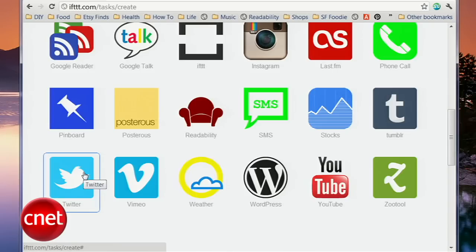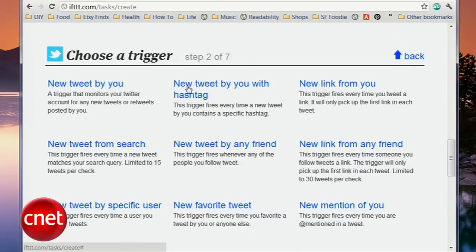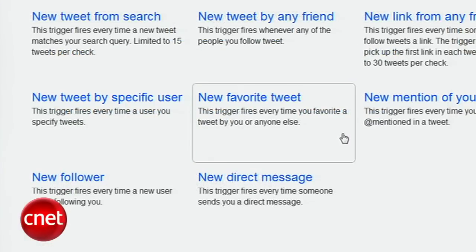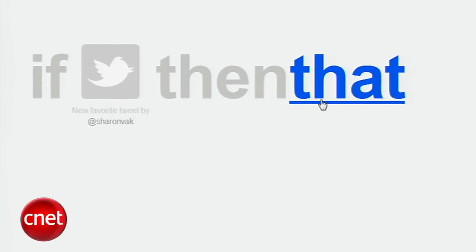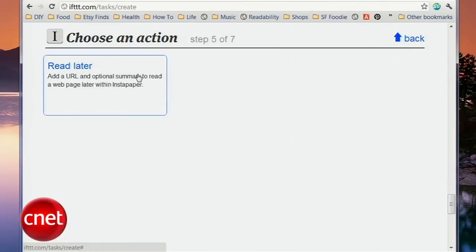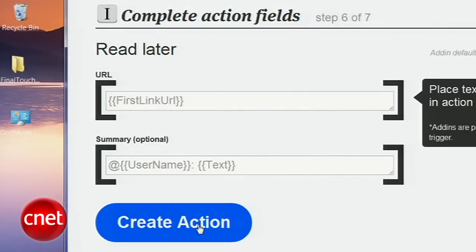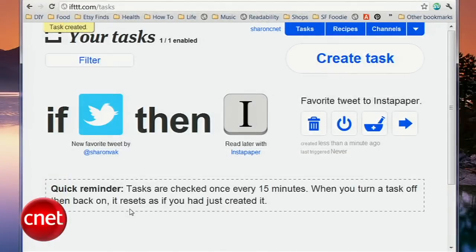To do that, first I'm going to select Twitter. If you haven't activated it yet, you'll need to do so now. You're then presented with many triggers. For this, I'll select New Favorite Tweet, then Create Trigger. To select an action channel, click That. I'm going to select Instapaper, then Read Later for the action. If This Then That fills the section out for you, so just click Create Action, give your task a name, and then click Create. Now, whenever I favorite a tweet, it'll be added to my Instapaper account.